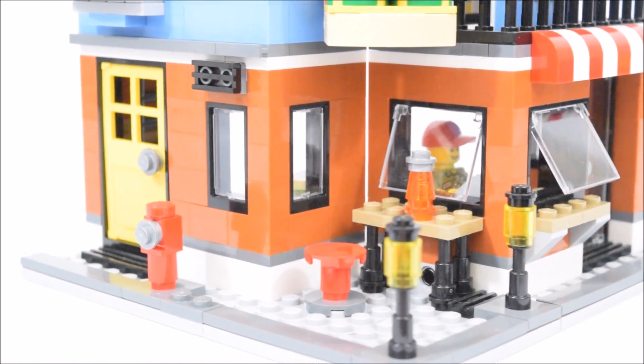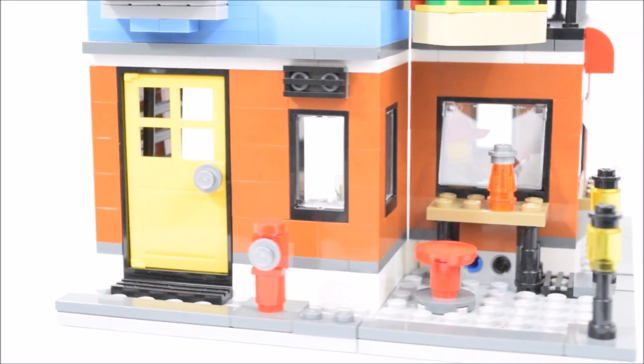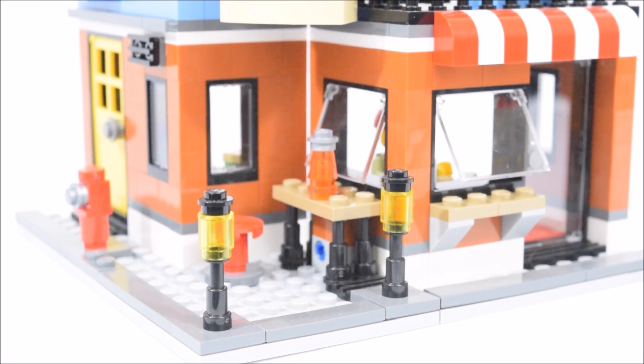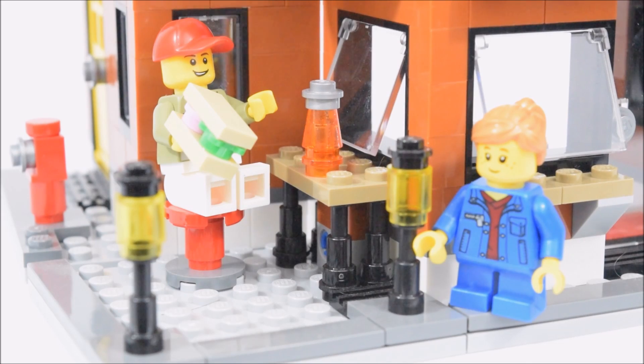On this side is a bar counter with a red stool and a beverage on it. And there's a side entrance with a yellow door. Above the window is a black piece that looks like a vent or maybe an outdoor speaker. On the sidewalk are some street lamps and a fire hydrant. And here we have the minifigs enjoying a sandwich and a drink.